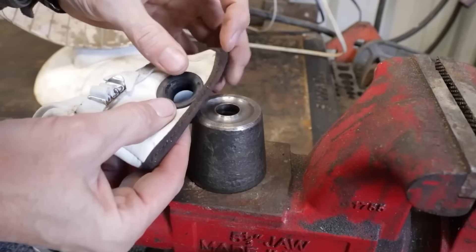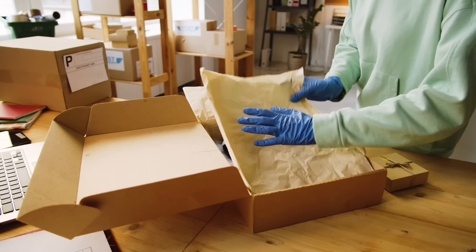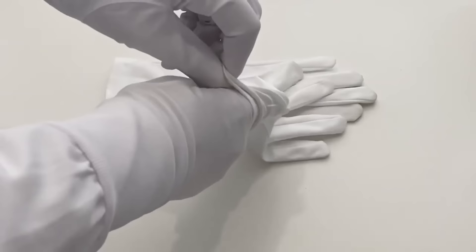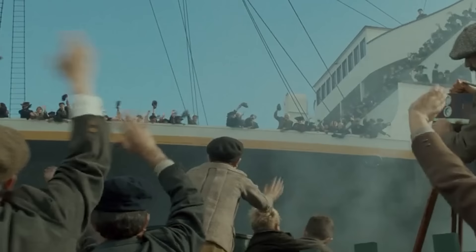In 2016, the gloves were removed from public view and placed in a conservation facility owing to their fragile state. The gloves needed special attention since they were delicate and susceptible to further damage. Experts could safeguard them from more harm by putting them in a conservation center. The gloves represent the tales and lives that will always be associated with the tragic ship, serving as a concrete link to the Titanic's past.